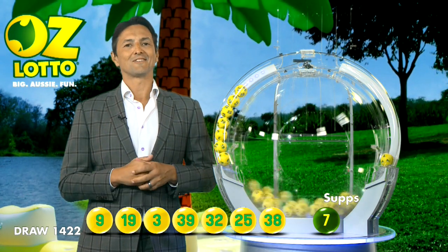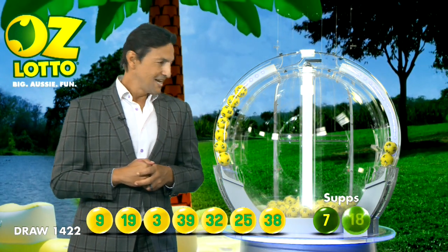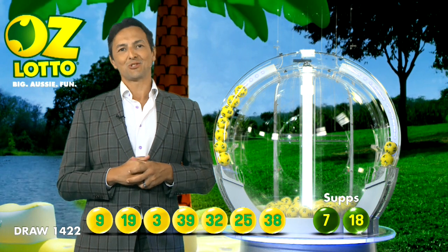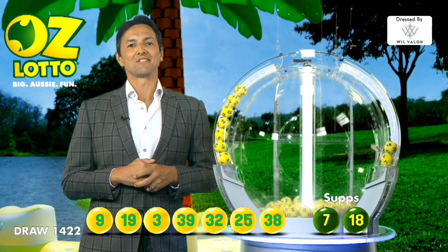And ladies and gentlemen, our supplementary numbers for tonight's draw are 7, and the last one is ball number 18. You can also check your entry in-store, online, or on the app. Folks, congratulations to our winners and have a great night.